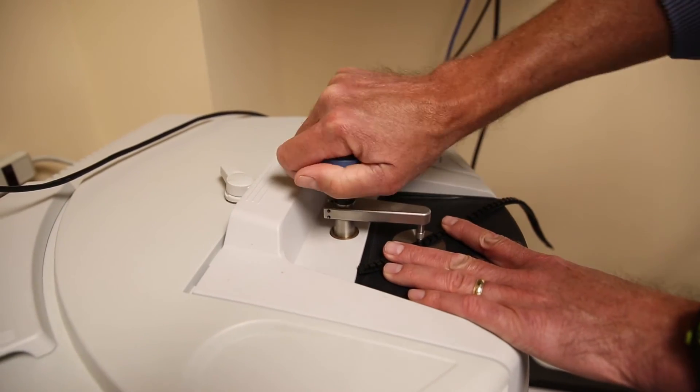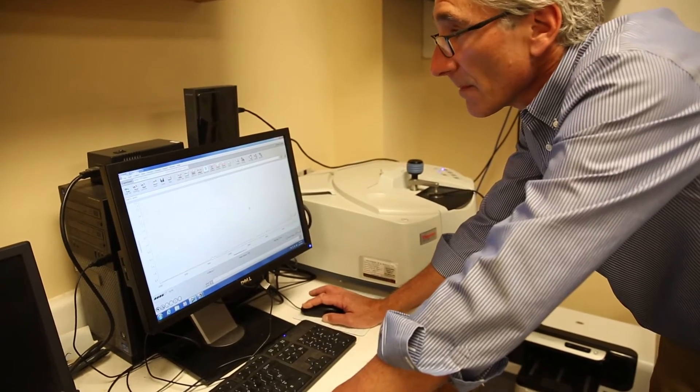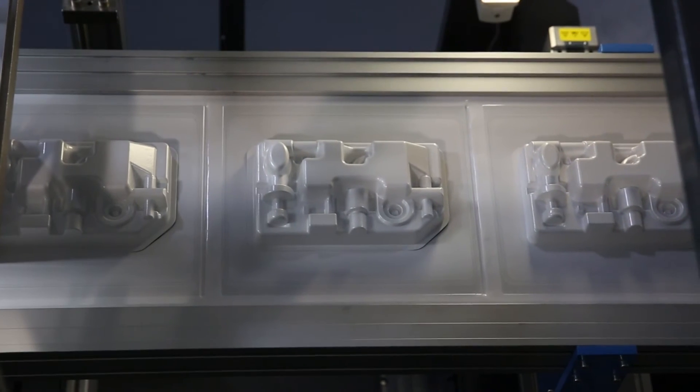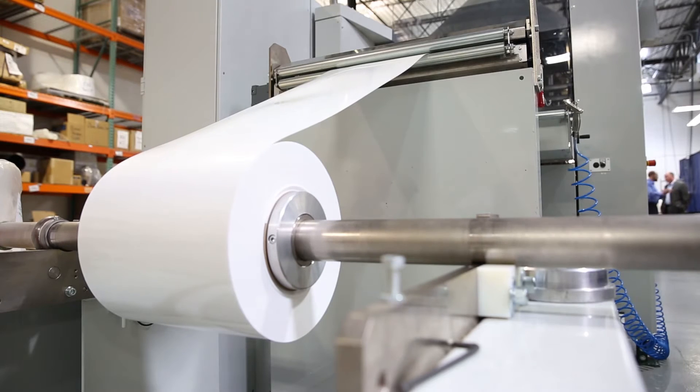From what we understood from thermal analysis, we knew it was going to act more like a polystyrene than a regular PETG. Those were the settings we started with initially when we were doing initial runs on our production thermoformer. We found that it did run a lot like polystyrene — in fact, we were able to run the machine faster with the PETG foam than with an equivalent polystyrene.